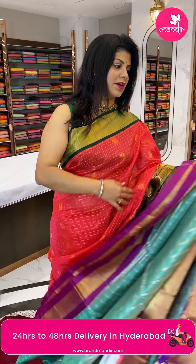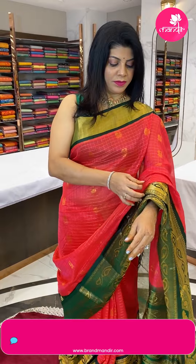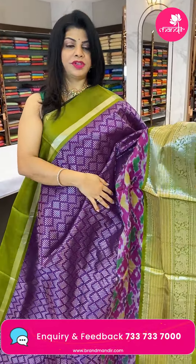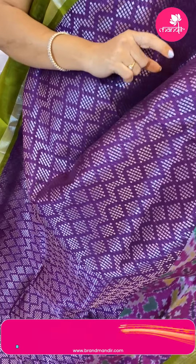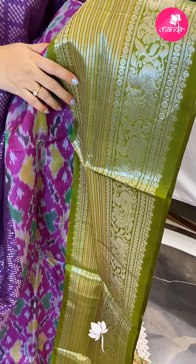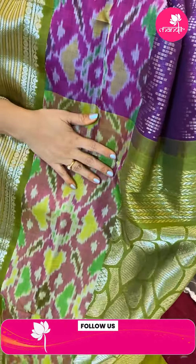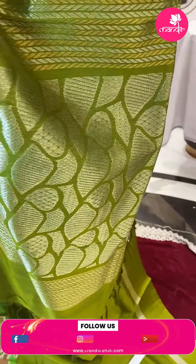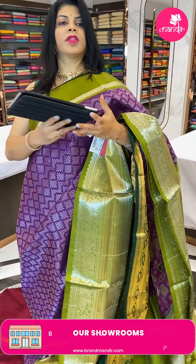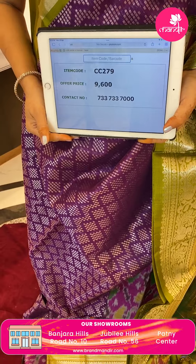Very lovely saree. Next one — a different combination, purple with mehendi green. Diamond-shape dotted butas, zigzag design. Border in purple color with contrast cross kadi stripes in gold and silver zari, alternating with peacocks and floral vines. Pallu is contrast with shapeless rocks design. Blouse is contrast with border. Pricing: 9600, CC279 is the code.